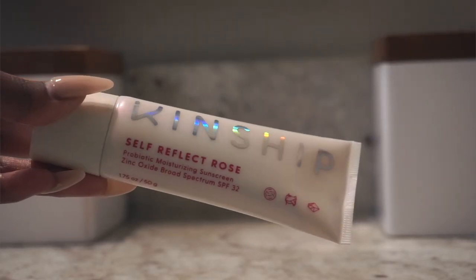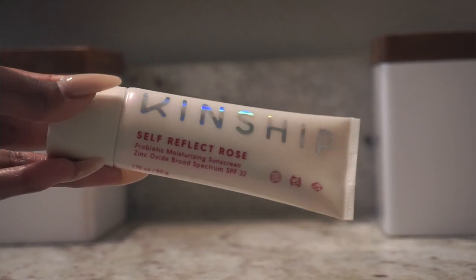Hi, welcome back to my channel, it's me Yvonne Brooke, and I'm back and I'm better. Let's talk about the sunscreen — this is the Kinship Self-Reflect Rose Edition. They say all they changed was the flavor, but I don't think that's it. I'm sorry, there's more to it than just a little bit of rose — I know it, there's something else in here.